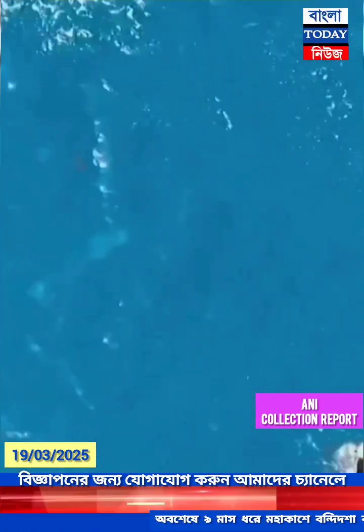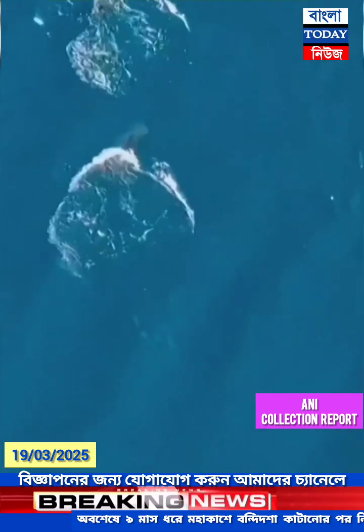Dolphin cam back again. We can see the ship.